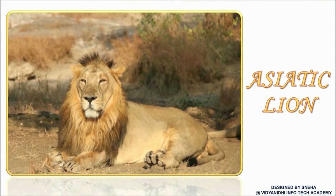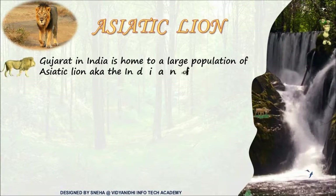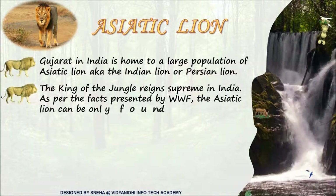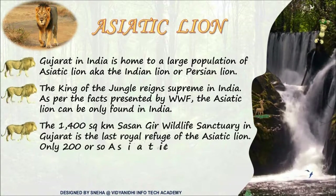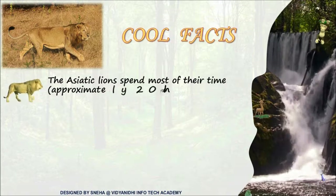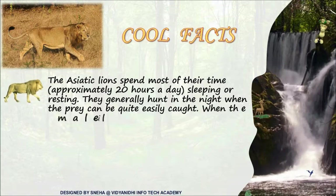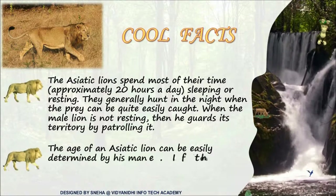See the king of the jungle sitting calmly — it is the Asiatic lion. Asiatic lions are mostly found in the Gir National Park in Gujarat. They spend twenty hours of the day sleeping or resting and hunt at night. Did you know? An Asiatic lion's age can be determined by its mane — darker the mane, older the lion.